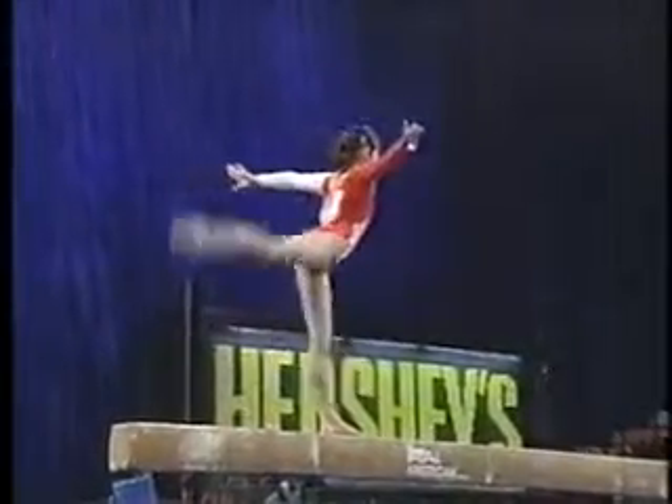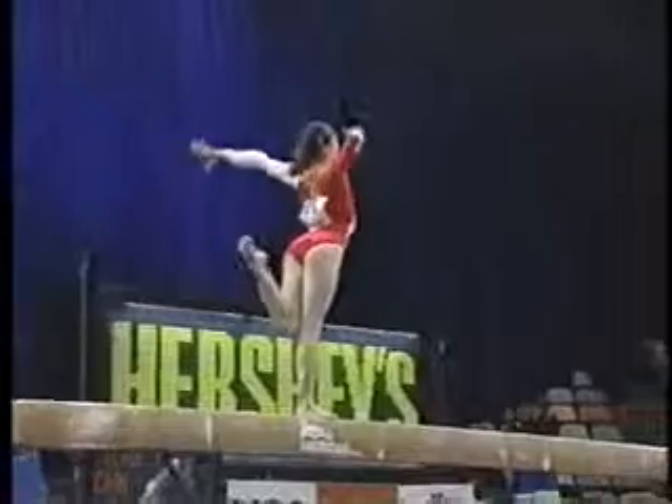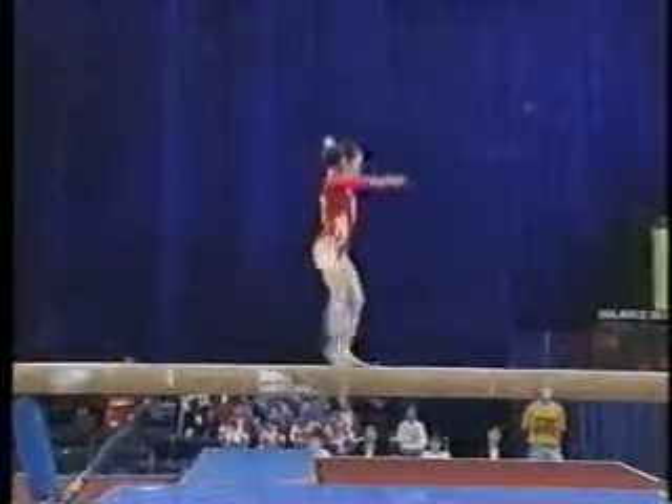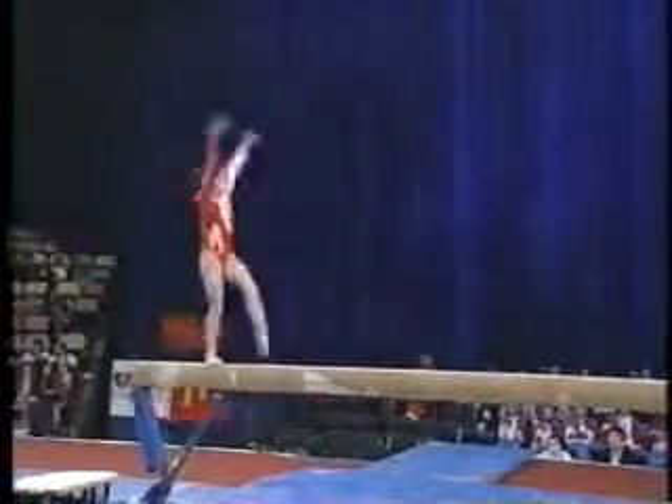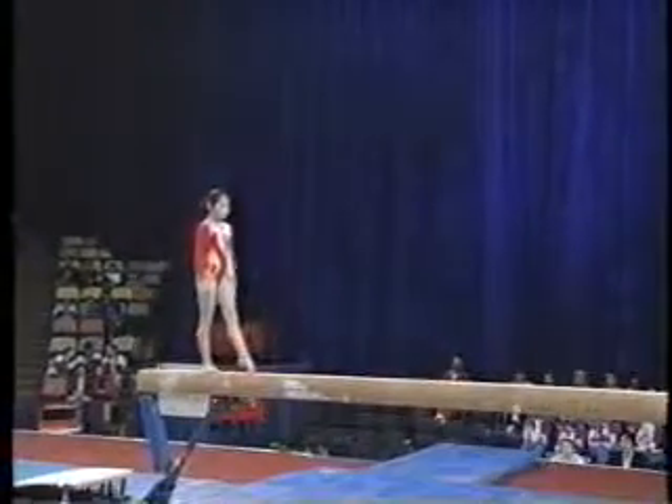But they throw the big tricks, and when they do them right, boy, they are right on. That was a front tuck with a half twist. That is an E-move — the most difficult skill you can perform in gymnastics. It is worth two-tenths of bonus.